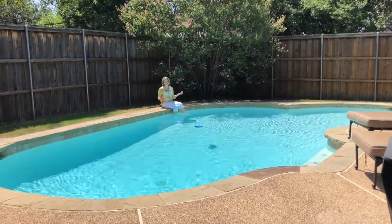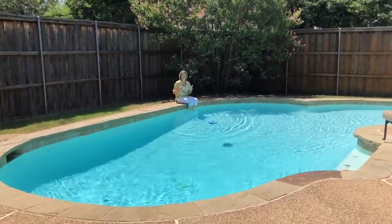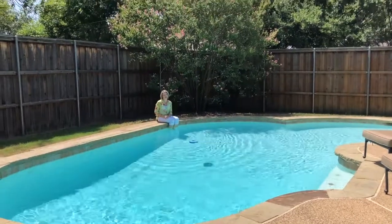I couldn't stand it — I at least had to dip my toes in. It's so beautiful back here, relaxing, quiet, and private. You're just going to love it.